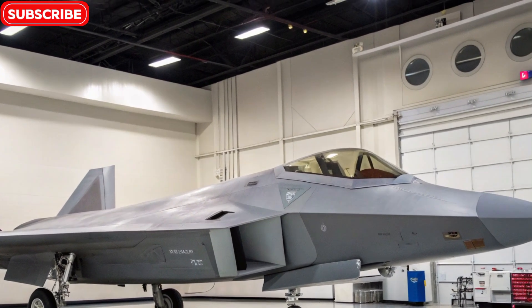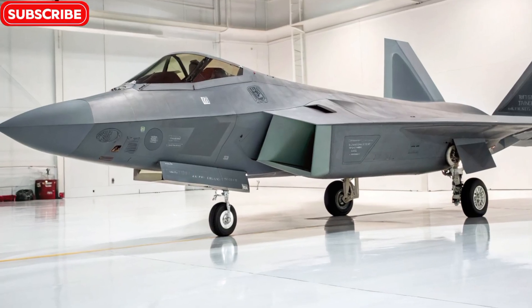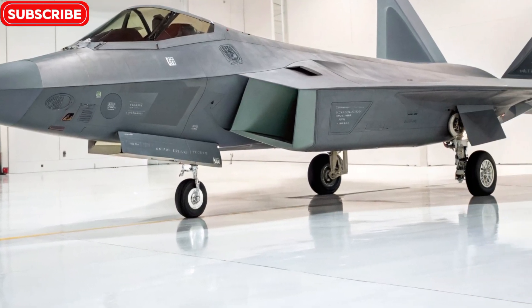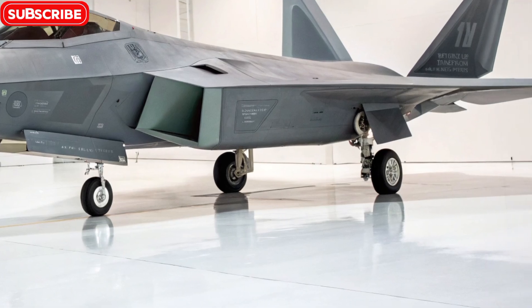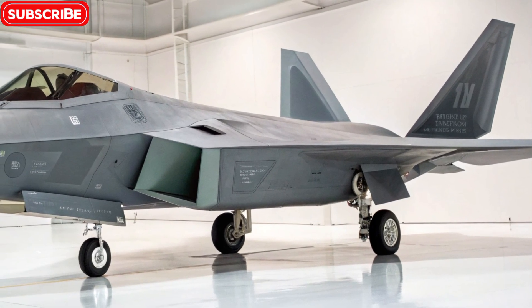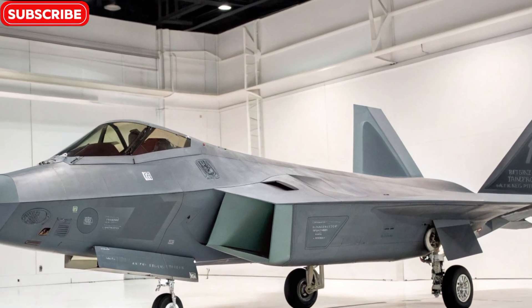Even after decades of service, the Raptor continues to dominate the air with unmatched stealth, speed, and agility. Timeless design meets modern upgrades. Originally developed by Lockheed Martin, the F22 Raptor was already ahead of its time.